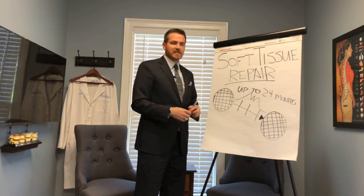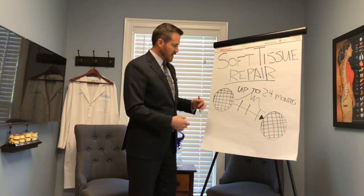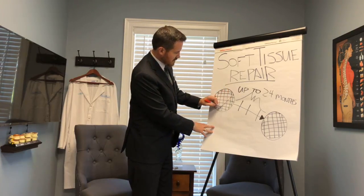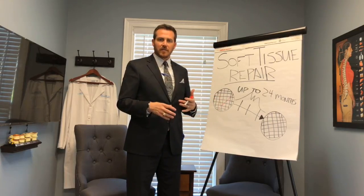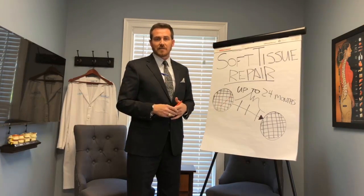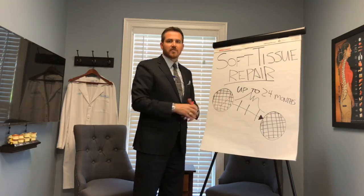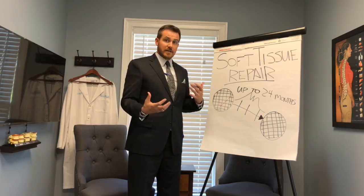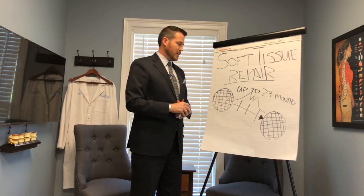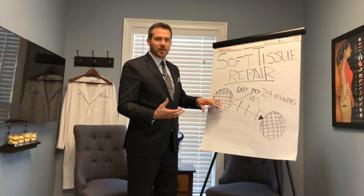But say you've been in an incident — maybe you had a whiplash, maybe you had a fall. What can happen is a tear can occur in that muscle, tendon, or ligament. Now, if it tears all the way through, that's where we usually end up in the hospital having some sort of surgery. But if it doesn't tear all the way through, we have a partial thickness tear. Sometimes we call that a sprain, or we can call that a soft tissue injury.